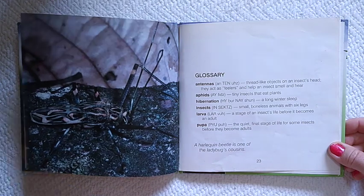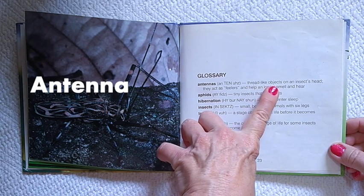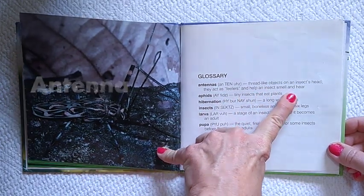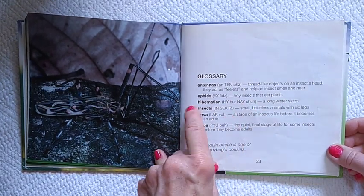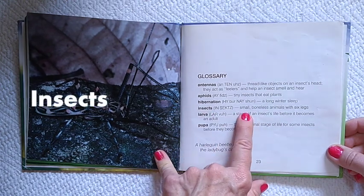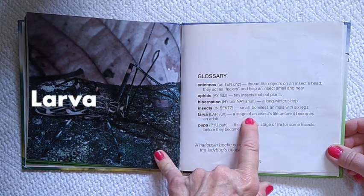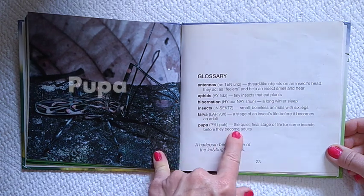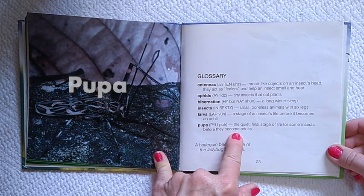Here's the glossary. Antenna: thread-like objects on an insect's head; they act as feelers and help an insect smell and hear. Aphids: tiny insects that eat plants. Hibernation: a long winter sleep. Insects: small, boneless animals with six legs. Larva: a stage of an insect's life before it becomes an adult. Pupae: a quiet, final stage of life for some insects before they become adults.